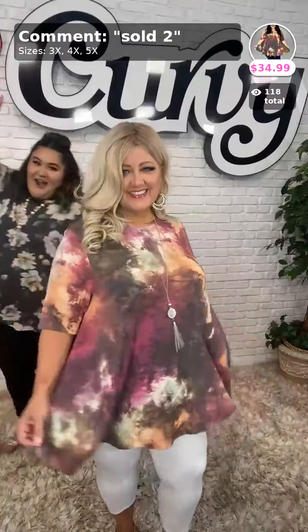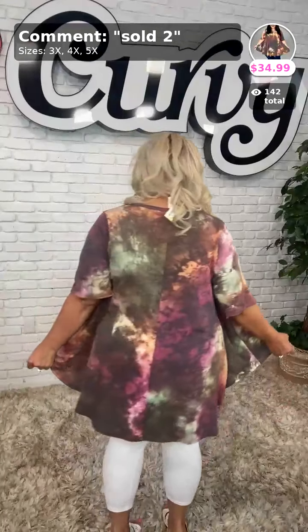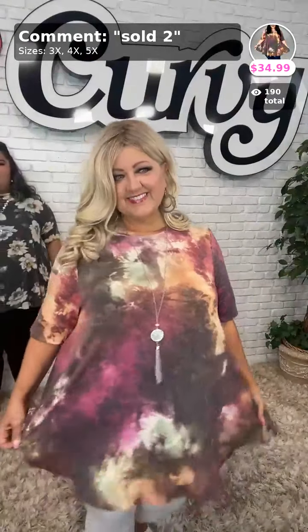So the first up is going to be the beautiful, the fabulous Miss Melissa. Miss Melissa is typically about a size 2X in her bottoms and a 1 to 2X in her tops. Look at what she is wearing right here, ladies. Isn't she beautiful and stunning? This is an extended piece — she is wearing a 3X in it. It has a rounded hem with very generous longer sleeves.